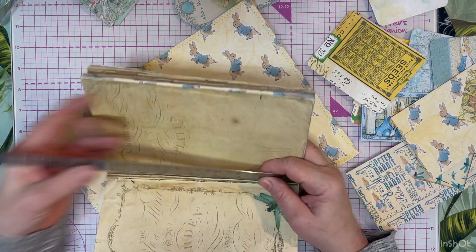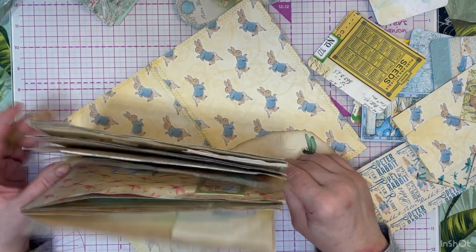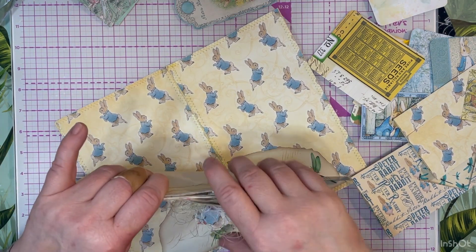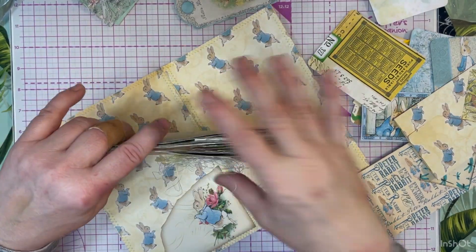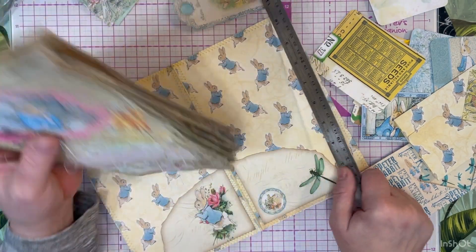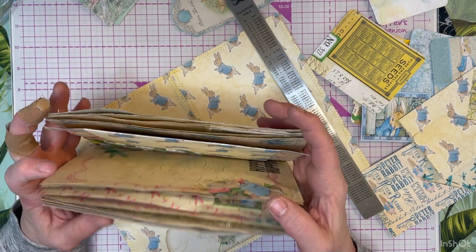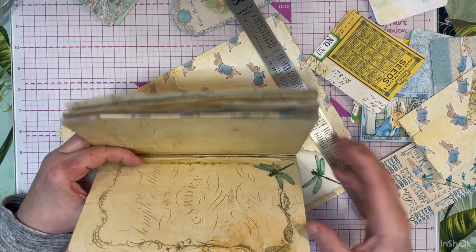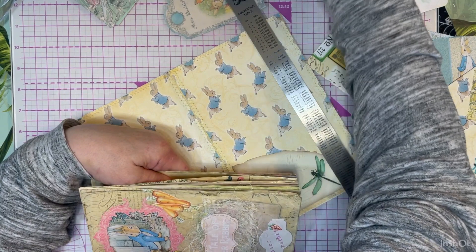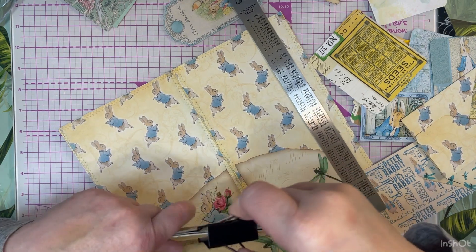One day, fingers crossed - it'll happen just maybe next month or the month after - at some point in the next four months by my birthday I would like to get the book cradle from Amy, I think it is, at Crafty Cat. Anyone who knows Crafty Cat, please correct me if I have gotten her name wrong - it will not offend me. I've been wrong a lot before, I'll be wrong a lot again.